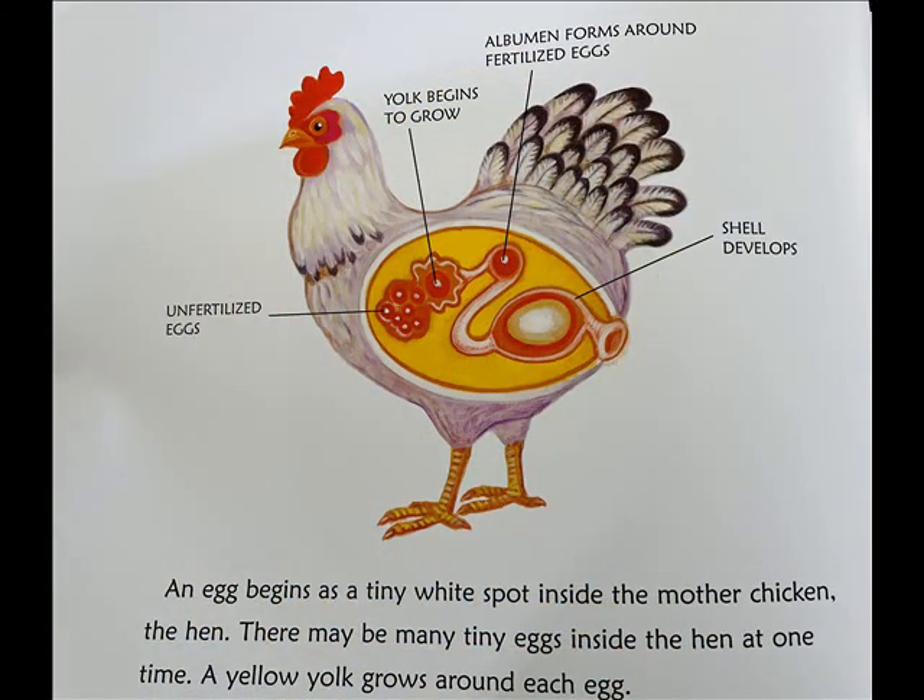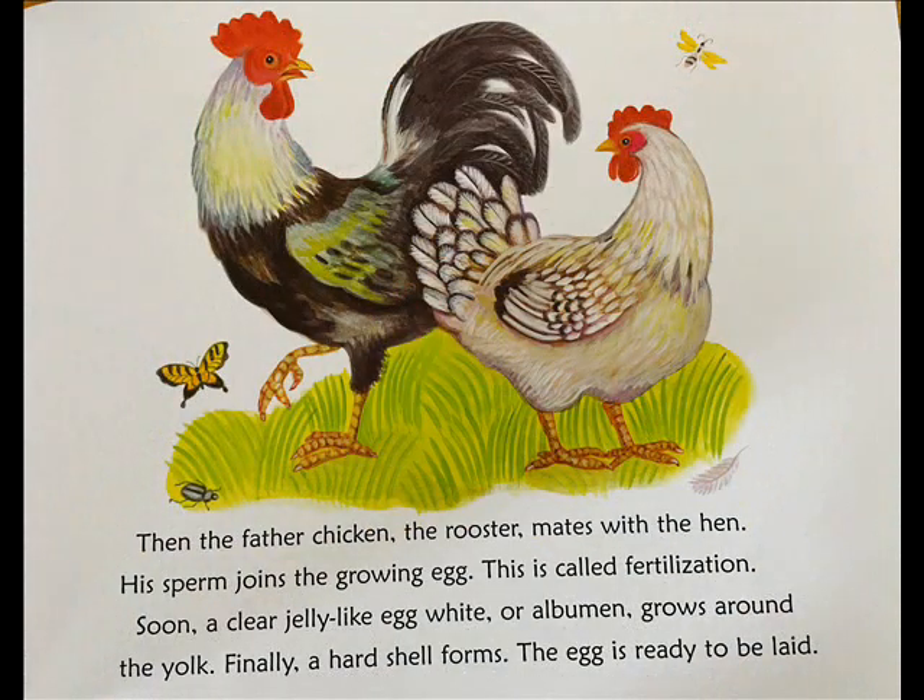An egg begins as a tiny white spot inside the mother chicken, the hen. There may be many tiny eggs inside the hen at one time. A yellow yolk grows around each egg. Then the father chicken, the rooster, mates with the hen. His sperm joins the growing egg. This is called fertilization.